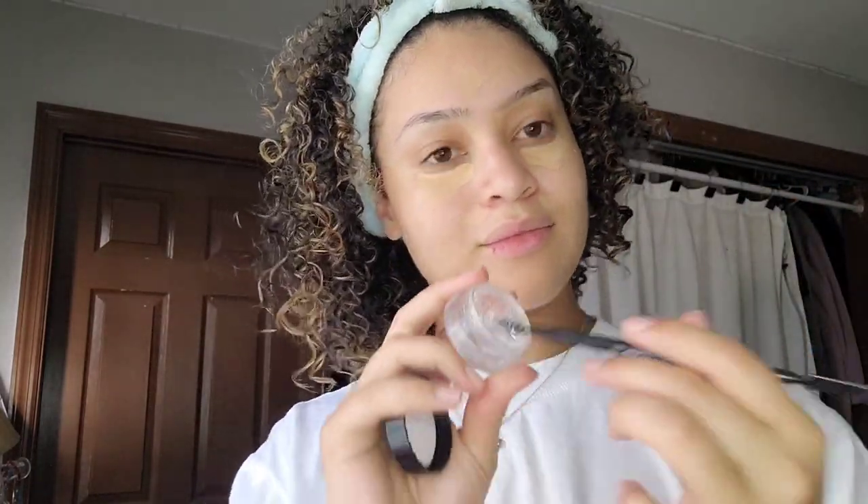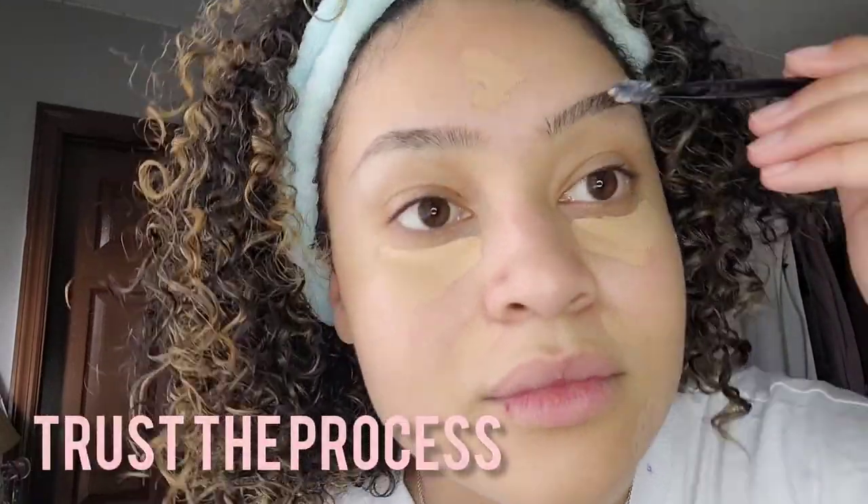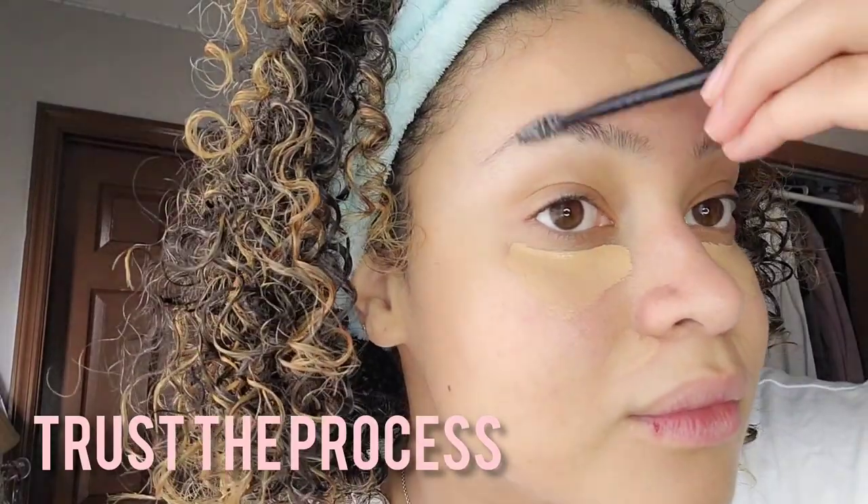I know it looks a little bit crazy, but that is one reason why I enjoy doing my makeup. It will look crazy in the beginning, but at the end it's going to work out. I kind of take that mindset to everything in my life — just like makeup, we always have to trust the process with our goals and dreams. So just trust the process and it will look amazing at the end.